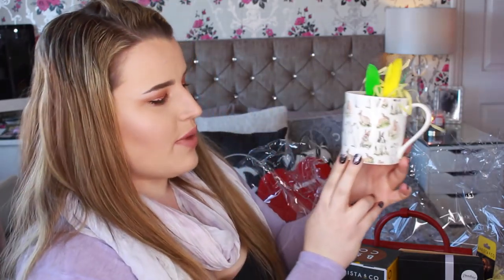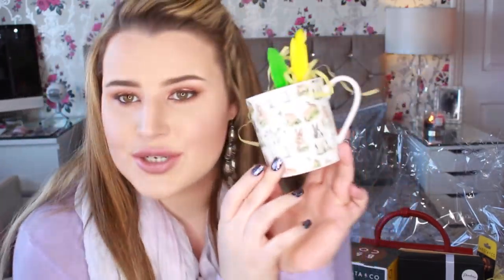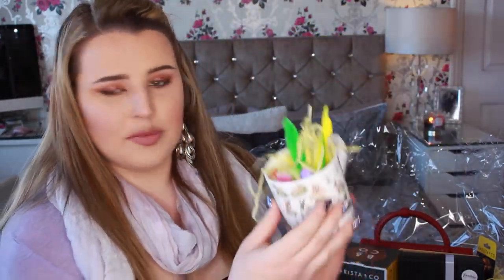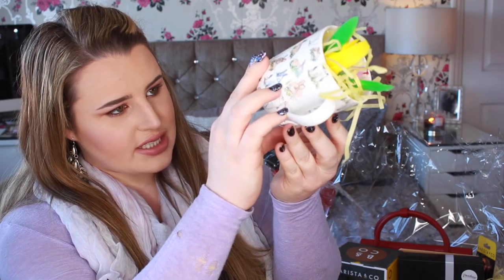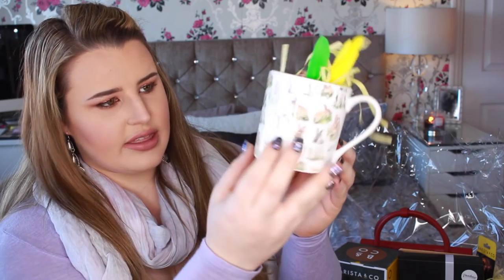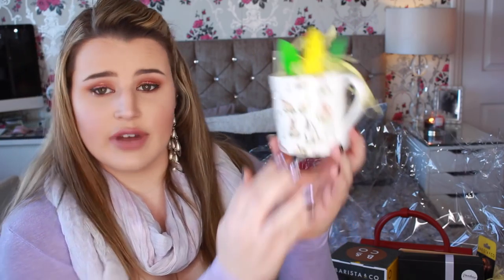Oh, they sent me a little Easter mug — it's got little pictures of bunnies all over it! That's where they put all these little cute Easter things — I might just leave it like that for Easter. That decoration is so cute, I love this cup. This is the Graduate Collection, and I think they're all designed by different people — the illustrations are very pretty.